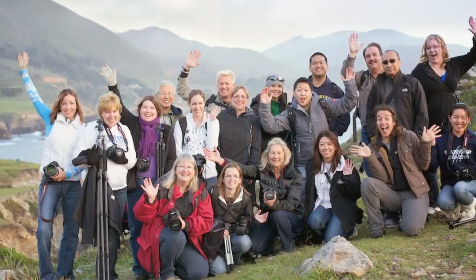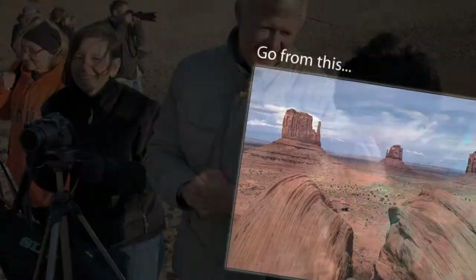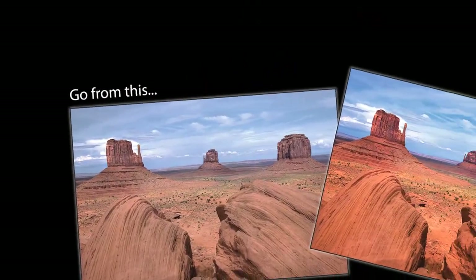Students of the Aperture Academy receive hands-on instruction designed for their individual skill level, which includes everything from learning to shoot in the field to digital post-processing techniques.